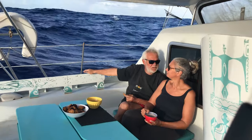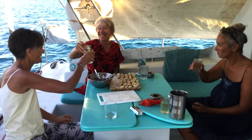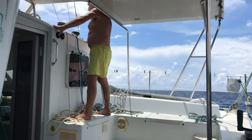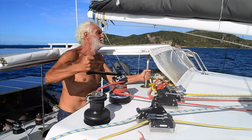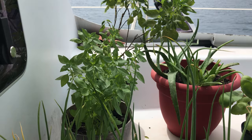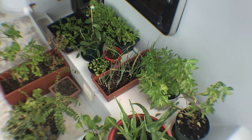It's divided in two areas. The sitting, dining, sundowner, film watching, chatting area. The second area is at anchor our spice garden, and when we are sailing it's the working area. We put all these plants inside the salon — it takes about 5-10 minutes and then we have the working space in the cockpit again.